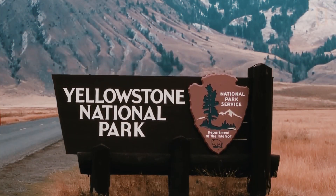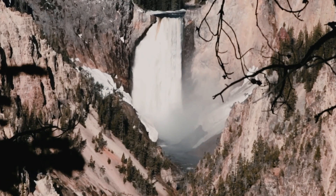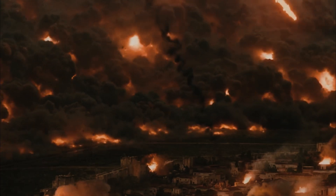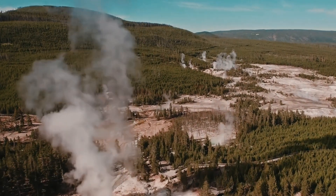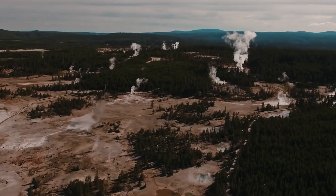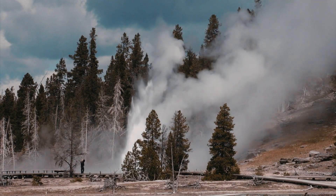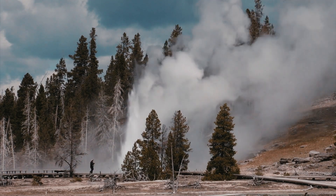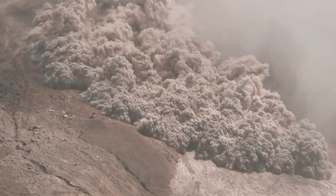Yellowstone supervolcano, located in northwestern Wyoming and Yellowstone National Park, is one of the largest volcanoes in the world. The mountain has erupted several times over the past 2.1 million years, including three large eruptions that covered the surrounding landscape in ash. The Yellowstone caldera, which stretches 30 by 45 miles wide, was formed during one such eruption about 631,000 years ago.